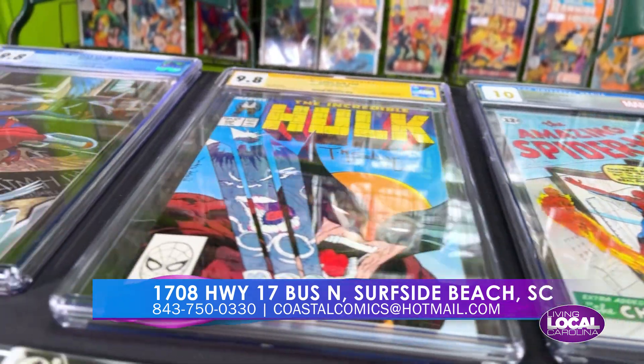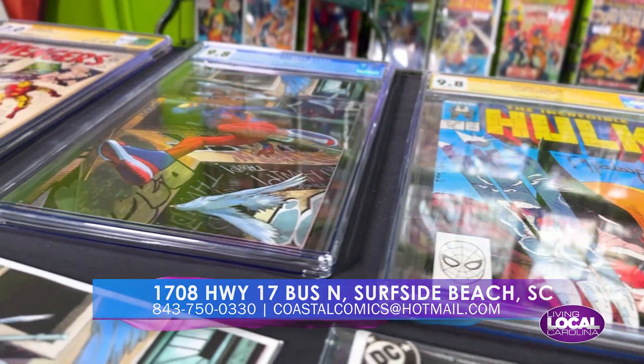Yeah, that's the big trend in comics the last few years — getting your more valuable or more rare comics graded. It helps a lot of things: it helps preserve the comics, and you and a potential buyer know exactly what you have in the comic as far as the grade and condition. Just helps everybody all the way around, and they look really cool in the case. But what constitutes something being graded well? Is it the condition, is it how old it is?